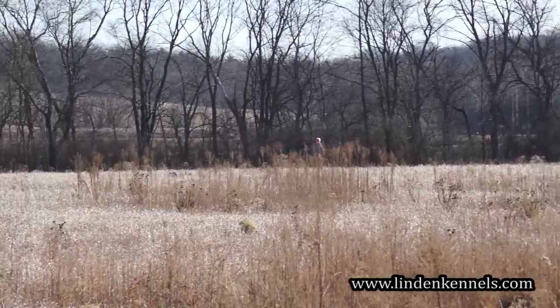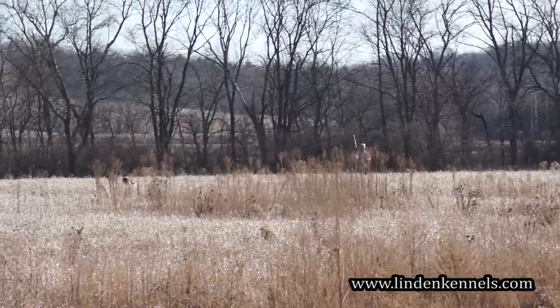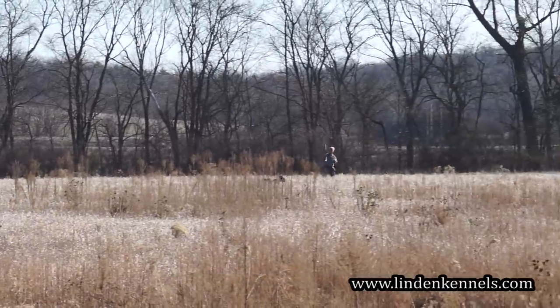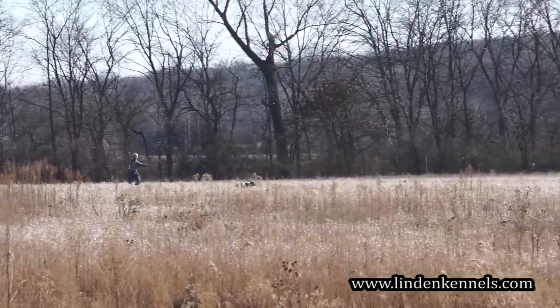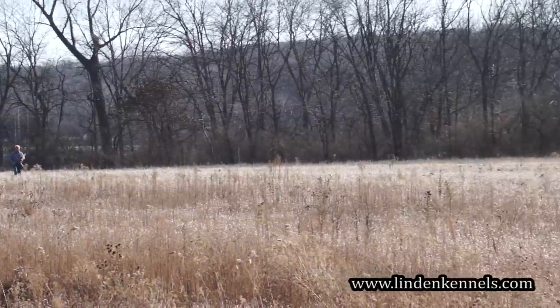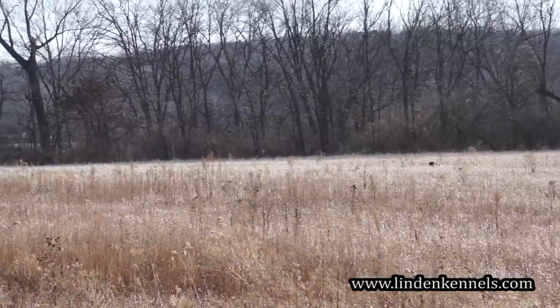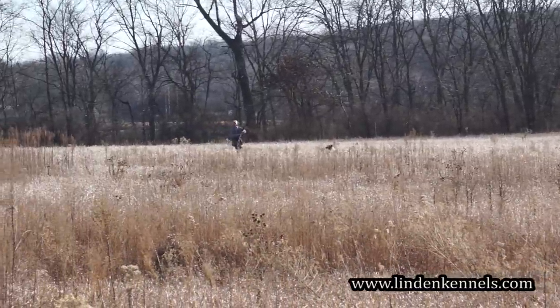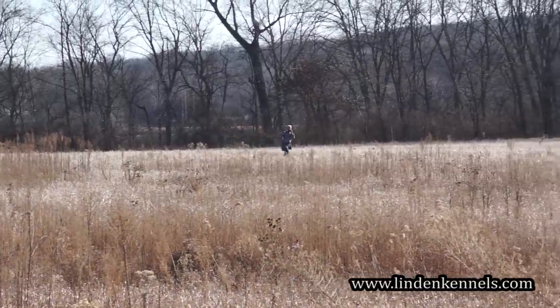He's running along here pretty good. We're making our way down the field. You'd like to have him about 15 or 20 yards either side of you, and maybe 10 yards out in front depending on the wind conditions of the day and the scent of the day as well.